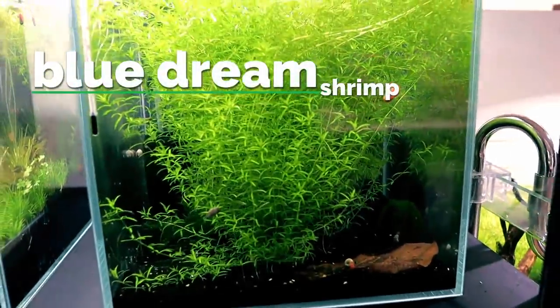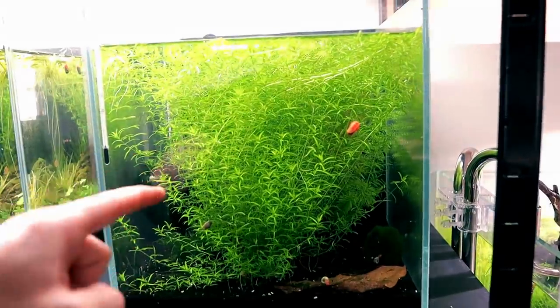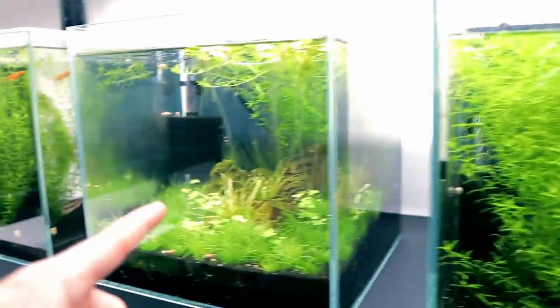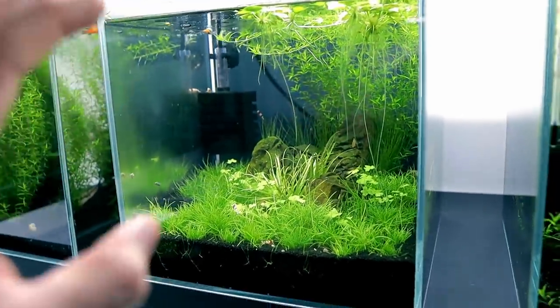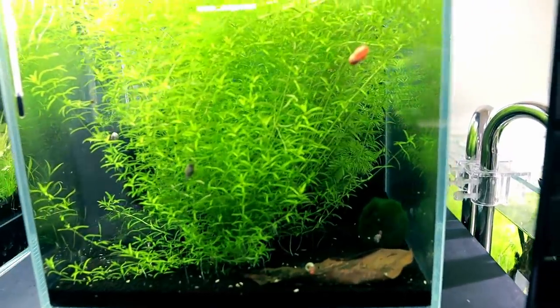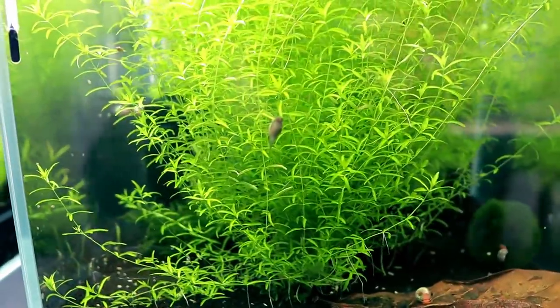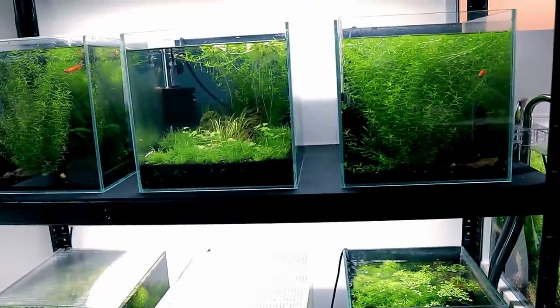Moving on — next to them is another explosion of pearlweed. I'll go through these quite quickly because they're not scaped yet. This one is going to be scaped soon, probably this weekend. This is the blue dream tank — blue dream Caridina shrimp. Actually, these are Neocaridina and those are Caridina. Caridina shrimp are a lot harder to care for; the Neos are less sensitive so you can get away with a little bit more. Let me get some food out to get them all crowded around it.